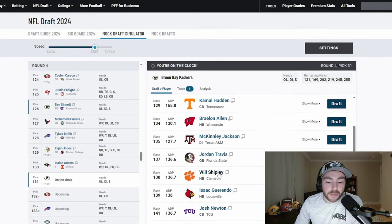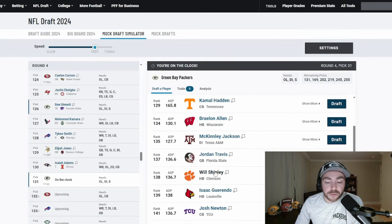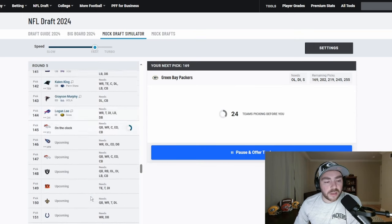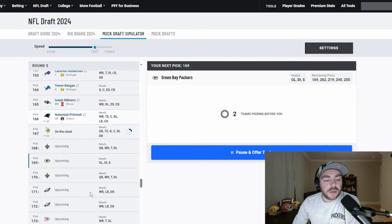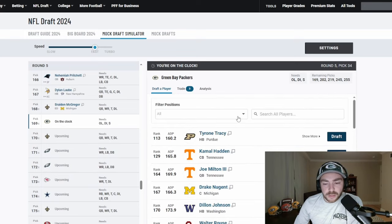I want to address running back. Will Shipley: impressive quicks, impressive make-you-miss skills, and enough speed — let's have a little fun and get a player like this. See how he foils to a player like Jacobs and AJ Dillon. That makes for a very fun room, a little bit on the smaller side — maybe a little less than 208 at the position. But I really do like that. We've got two offensive linemen to this point.